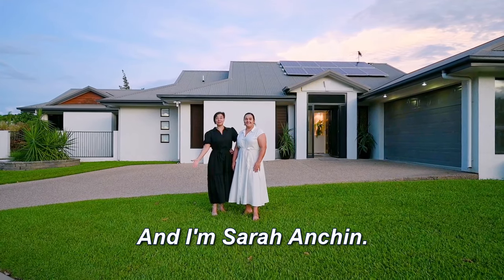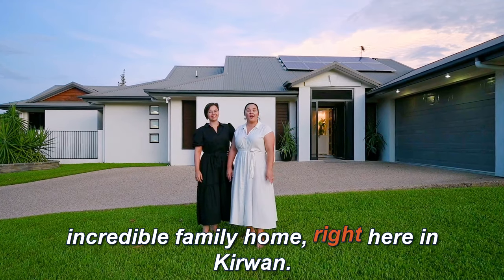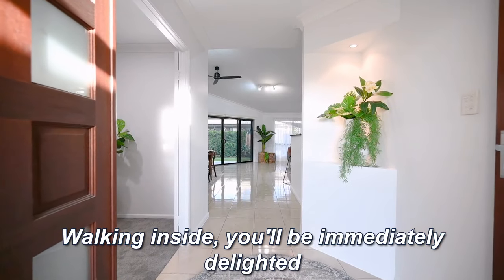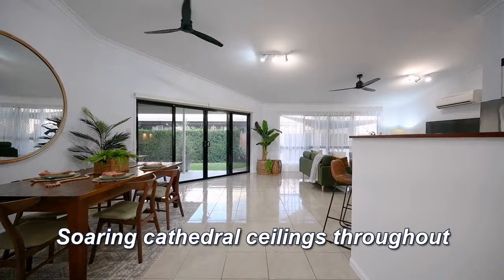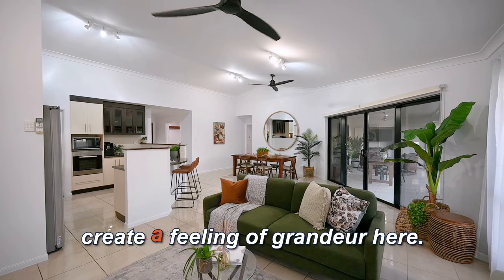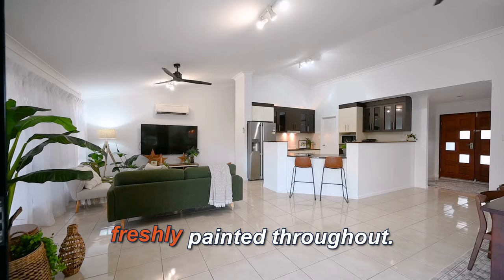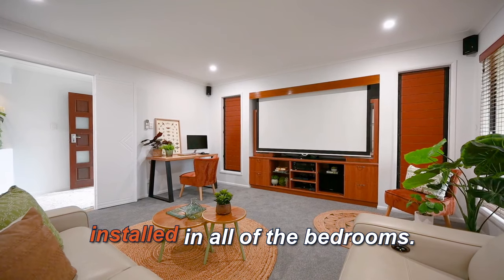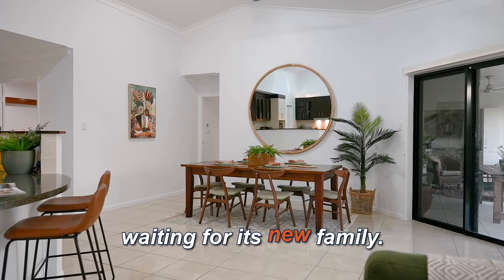I'm Lisa Tattnall from Cutting Edge Property and I'm Sarah Amshen, and we can't wait to show you this incredible family home right here in Kirwan. Walking inside, you'll be immediately delighted by the caliber of this family home. Soaring cathedral ceilings throughout the fully tiled living areas create a feeling of grandeur. 33 Guildford Circuit has been freshly painted throughout and brand new plush grey carpets installed in all of the bedrooms. This home is move-in ready and waiting for its new family.